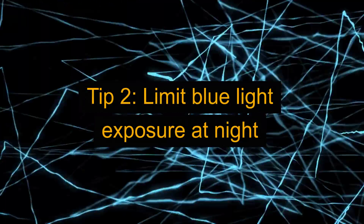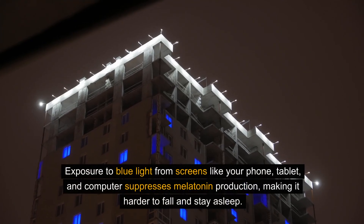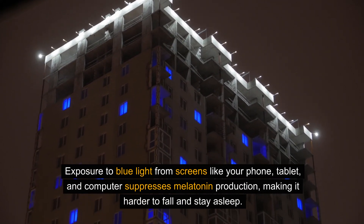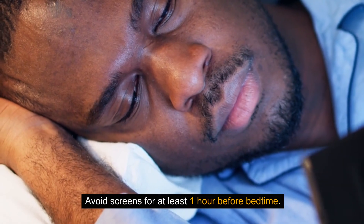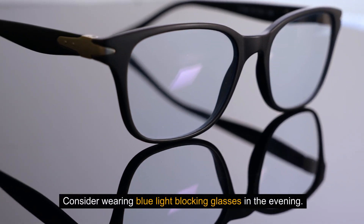Tip 2: Limit blue light exposure at night. Exposure to blue light from screens like your phone, tablet, and computer suppresses melatonin production, making it harder to fall and stay asleep. Avoid screens for at least one hour before bedtime. Consider wearing blue light blocking glasses in the evening.